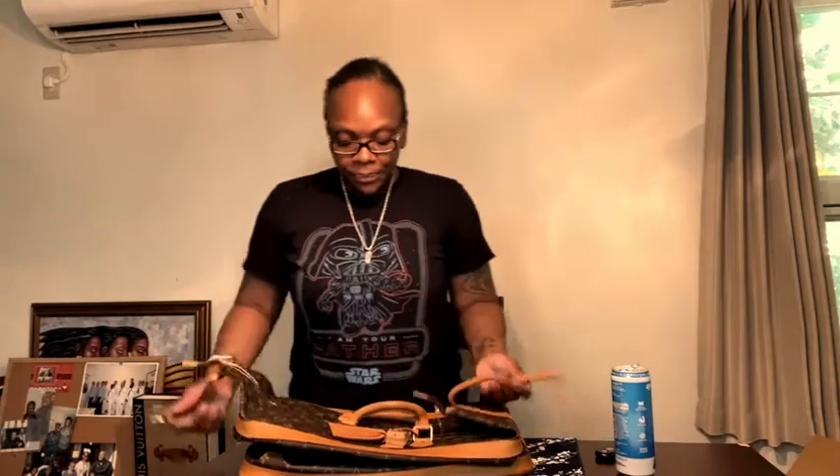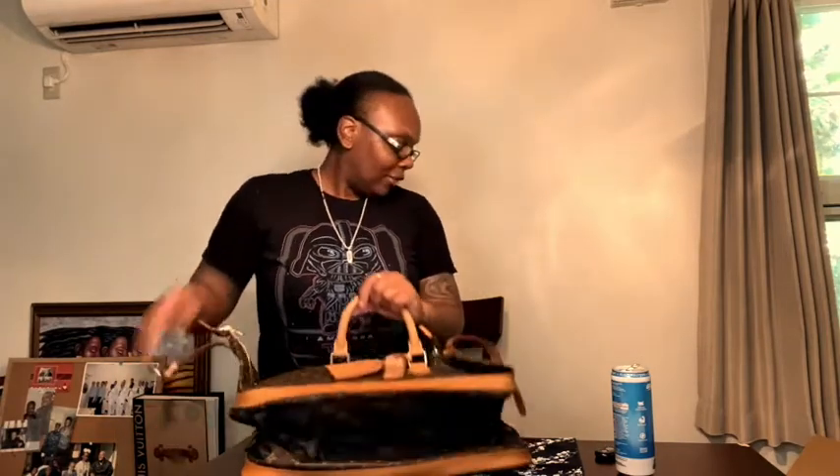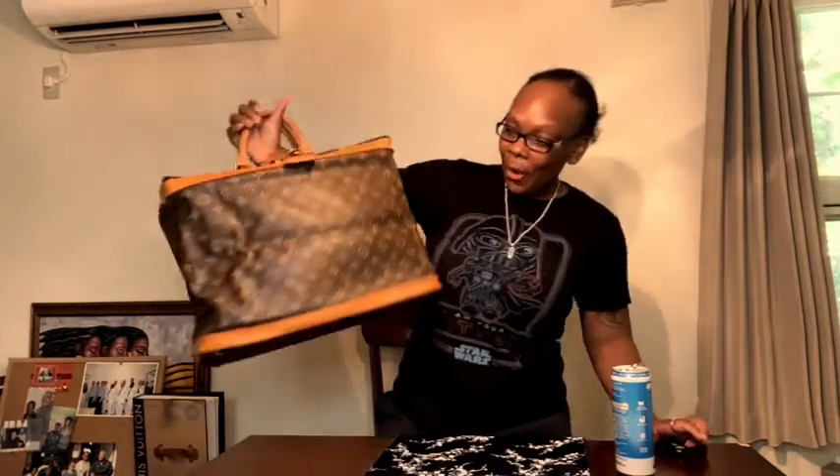I'm going to see if I can puff this up for you guys and show you how beautiful this bag looks when it's fully packed out. It looks like a beautiful box — I'm really excited about it.